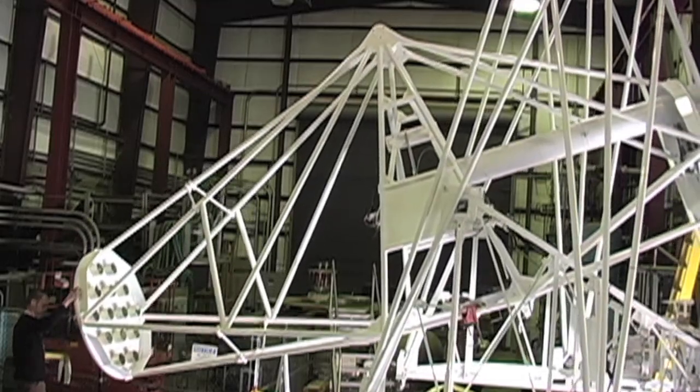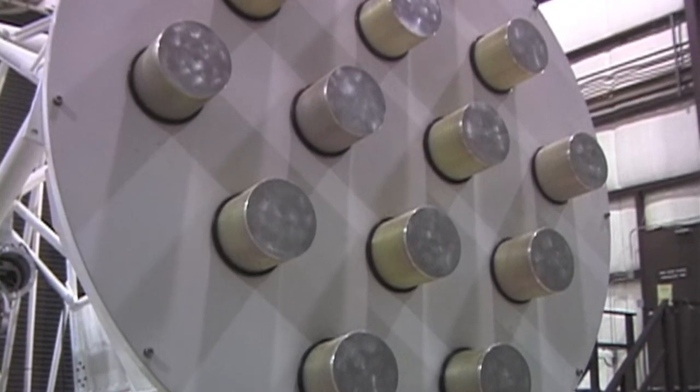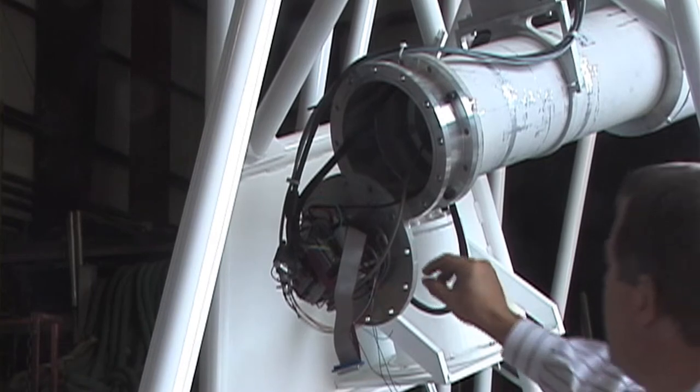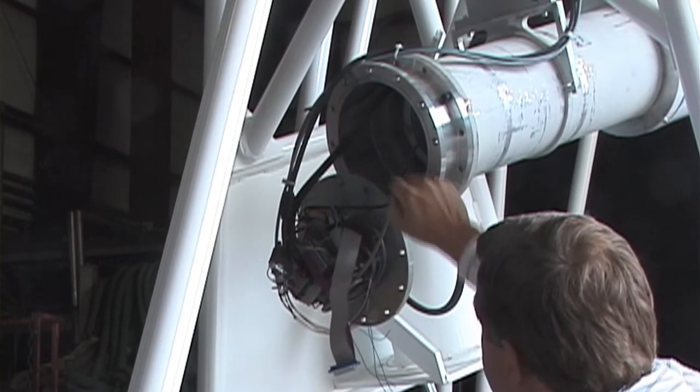Back in 2001, 2002, Livermore developed the technology — the optics, the things that focus the x-rays — and was part of a collaboration which included Caltech and other institutions that launched HEFT and took some of the first pictures in the hard x-ray of the hard x-ray sky.